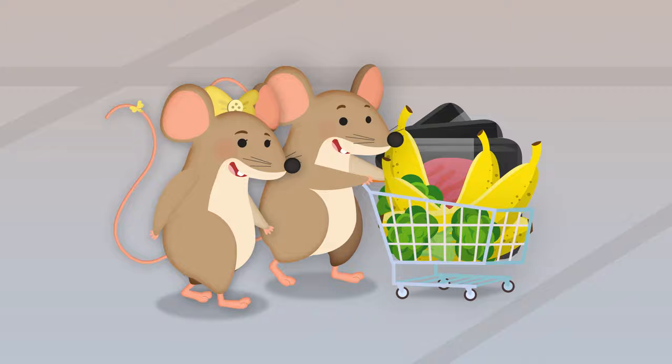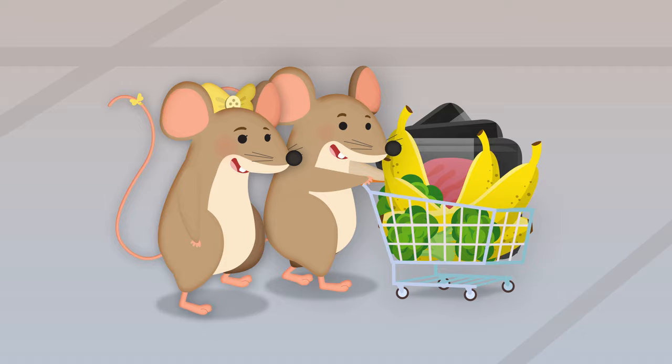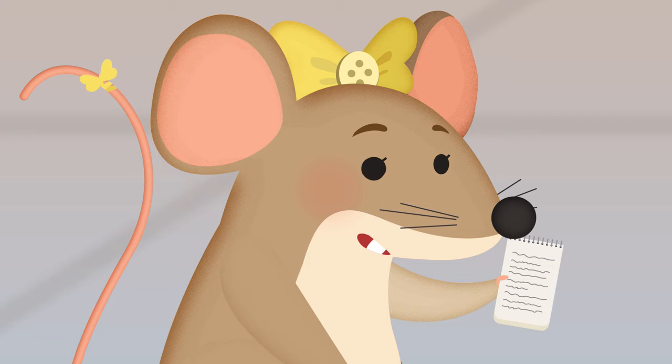We're shopping in the grocery store, I've got my shopping cart. What should we buy next? I've got my shopping list.